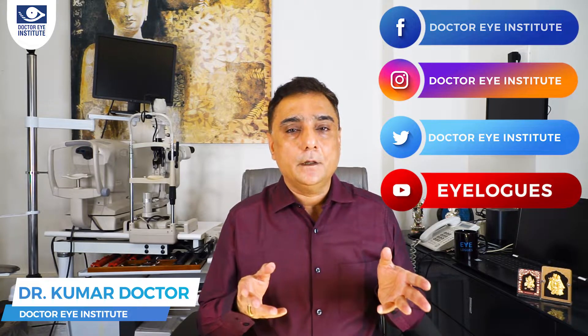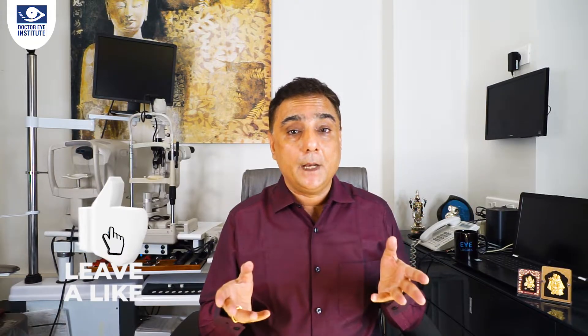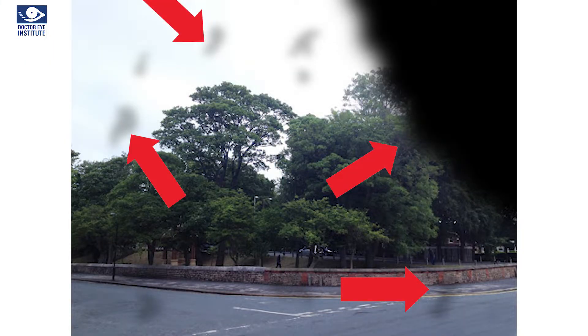I'm Dr. Kumar from Dr. Eye Institute and this channel, Eye Logs, is everything to do with vision and eye care. If you haven't already subscribed, please do so and click on the bell icon so you get notified every time I release a new video. In my last episode I covered the topic of floaters, but PVD is actually a very large floater which can be really disturbing if it comes in the way of your vision.